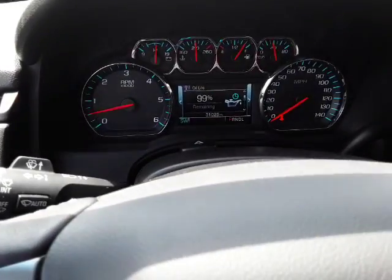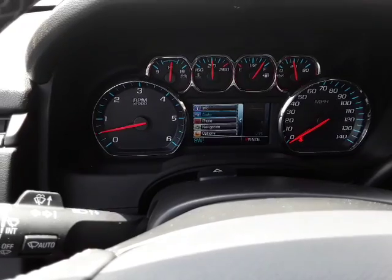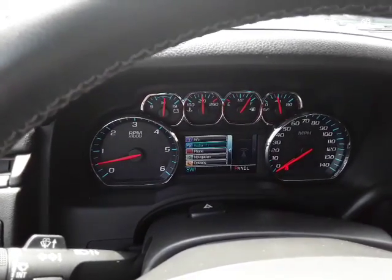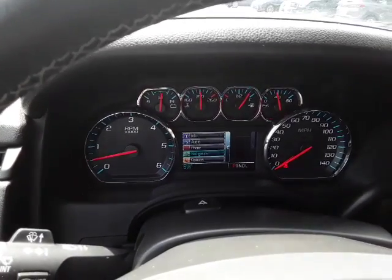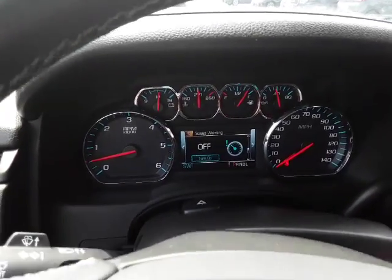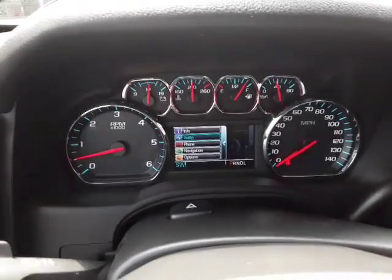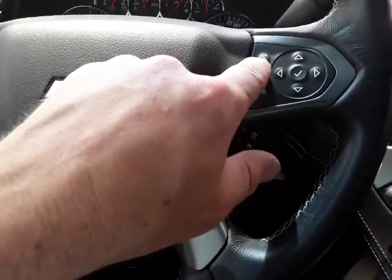We can flip through the info center here depending on what you want to look at — say audio, it gives you the radio station, you can scroll through and change your radio station, phone, navigation options. It does have navigation through OnStar and different options to play around with. It gives you a speed warning — once you hit 65 it goes off, kind of warns you of the speed. 31,000 miles on this machine folks. The tilt wheel also goes in and out, so it's telescopic. Bluetooth.